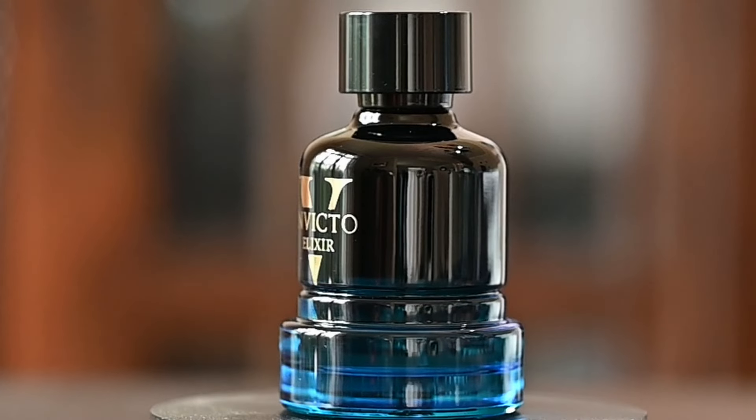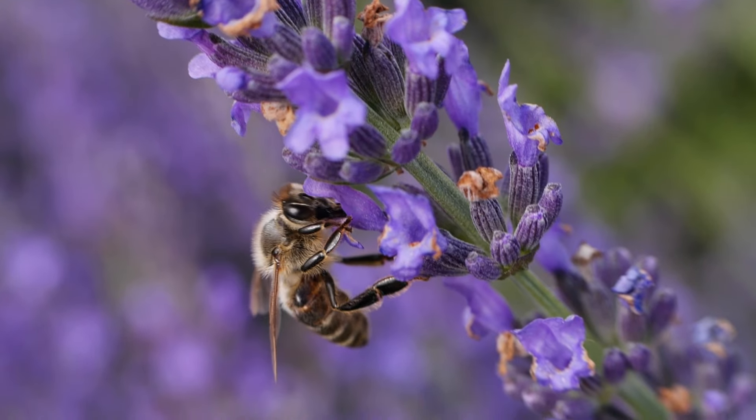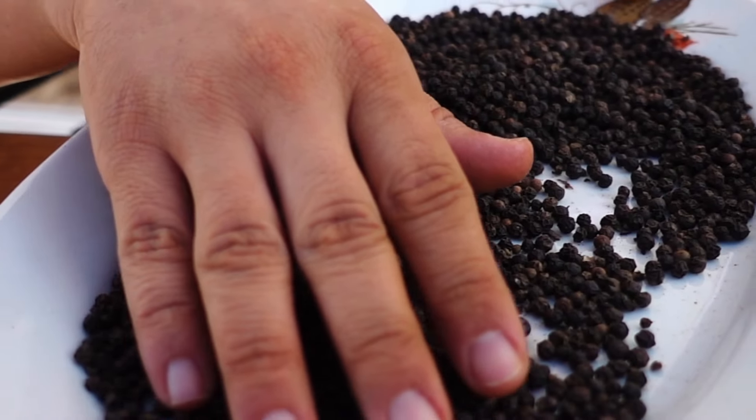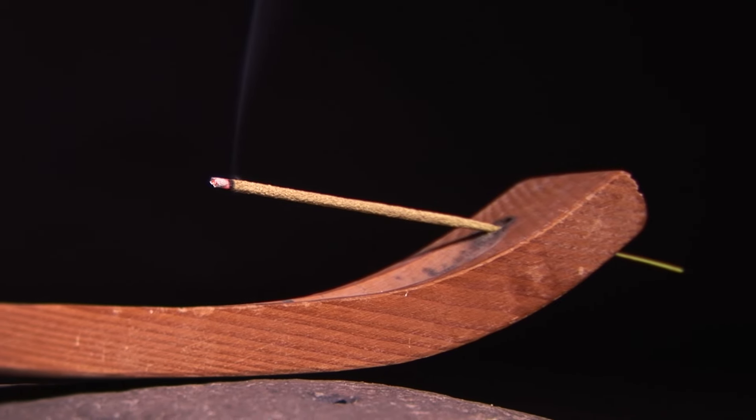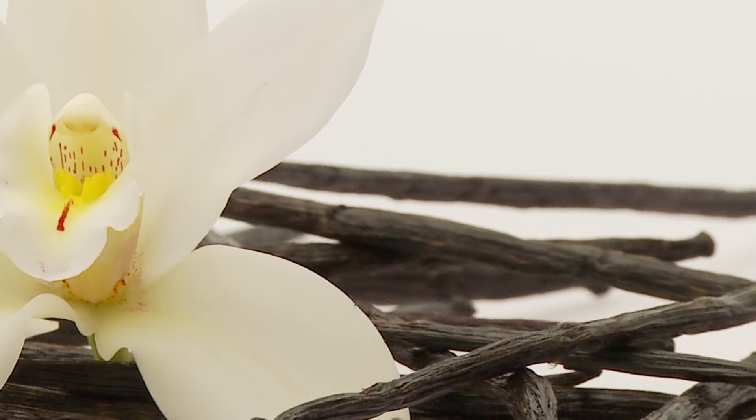Looking at the notes on the original: the top notes are lavender, cardamom, and black pepper. The mid notes are incense and patchouli, and the base notes are vanilla and tonka bean.